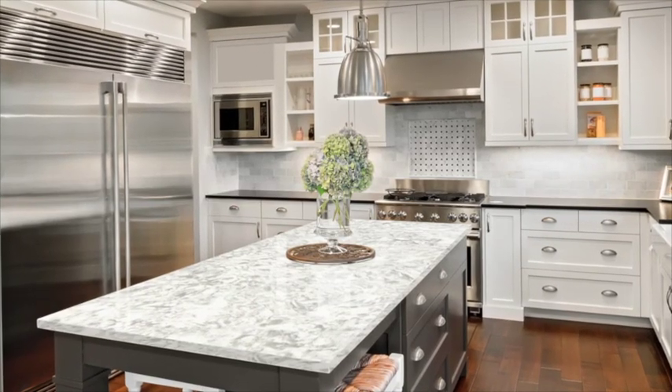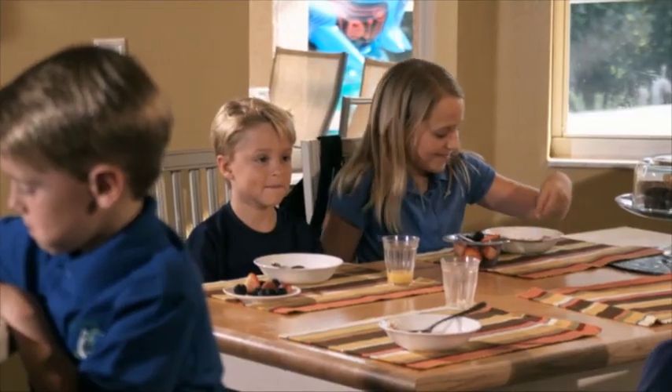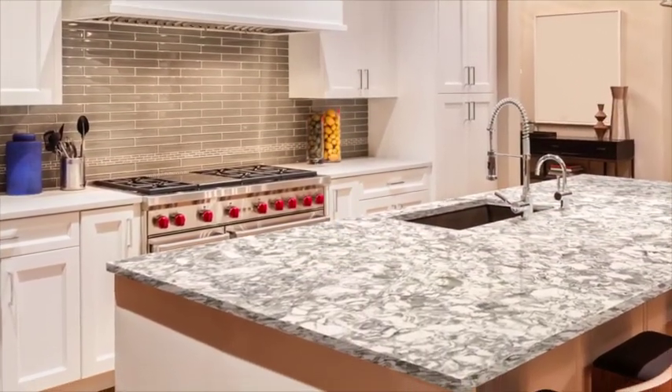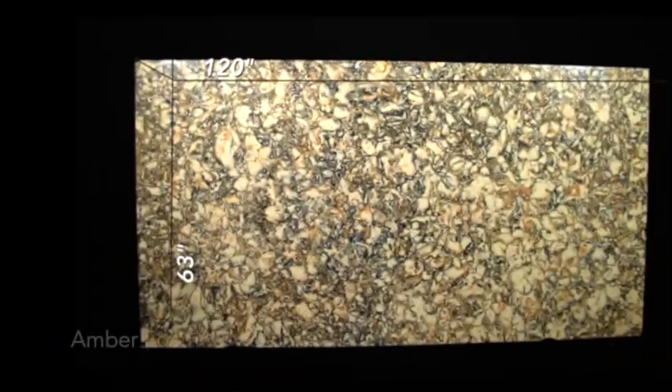Quite often the kitchen is said to be the heart of the home and the hub of family activity. That's where we come together to cook, eat, relax, and entertain. The challenge has become to find a surface that's functional, user-friendly, and visually impressive. Allen & Roth Evolution is the perfect answer. Let's take a closer look at this eclectic collection.